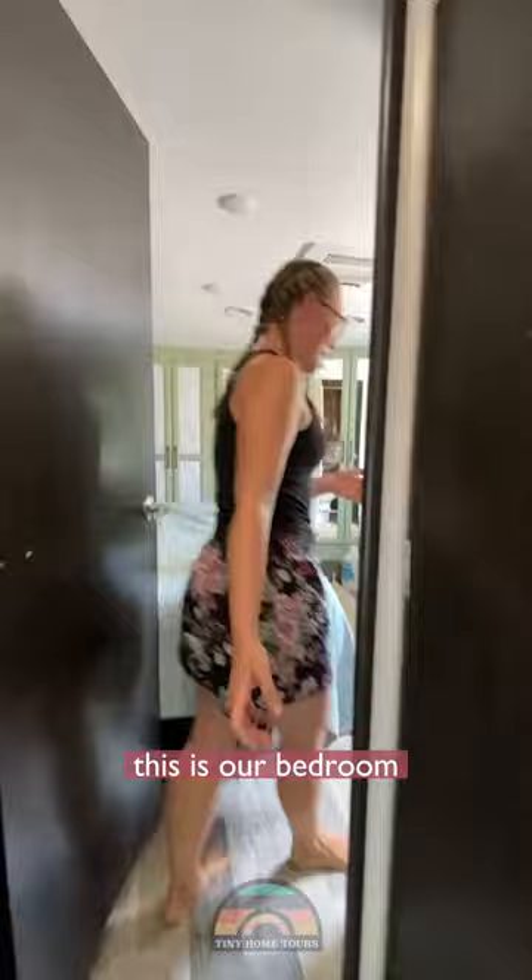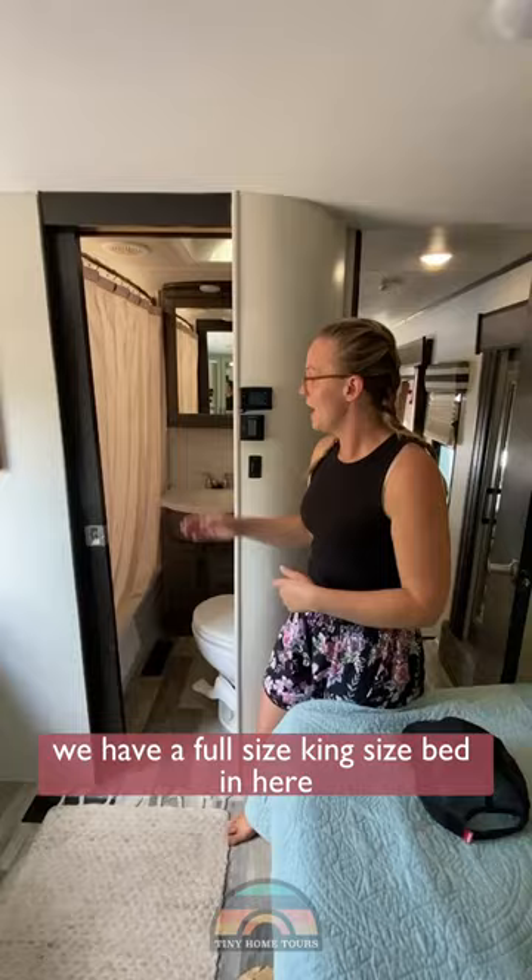This is our bedroom. We have a full-size king-size bed in here and we have a full-size bathroom in here.